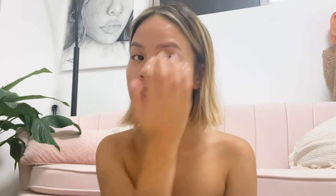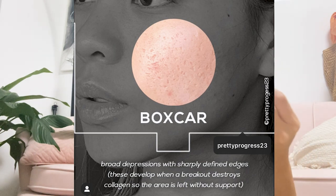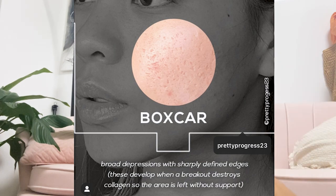Number two is box scarring — that's the one I have prominently. It's a quite broad depression in the skin, however instead of having round soft edges, it's very sharp and steep — kind of like a cut in your skin. I'll insert a photo so you can see exactly what they look like.